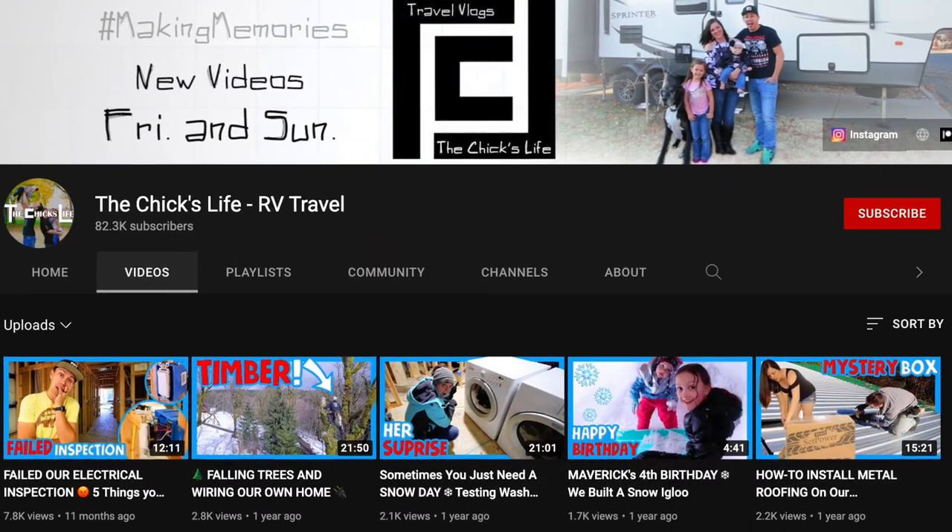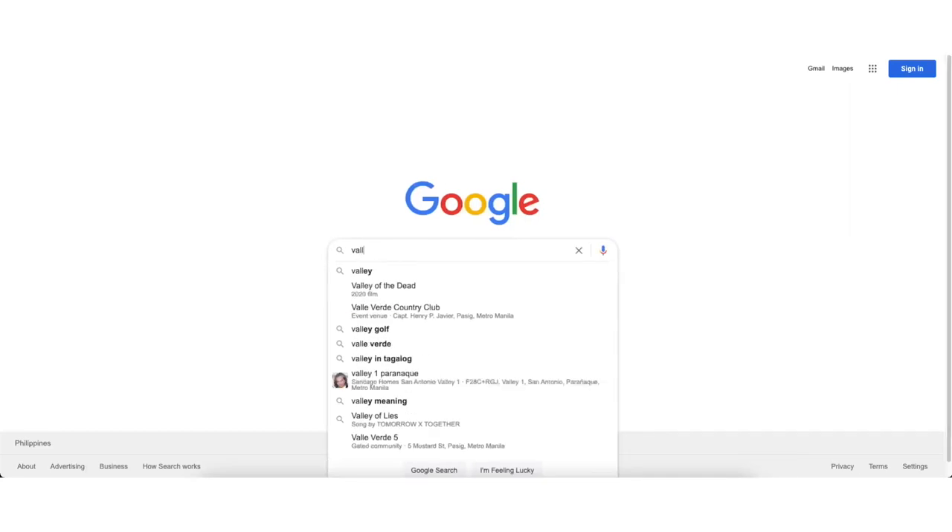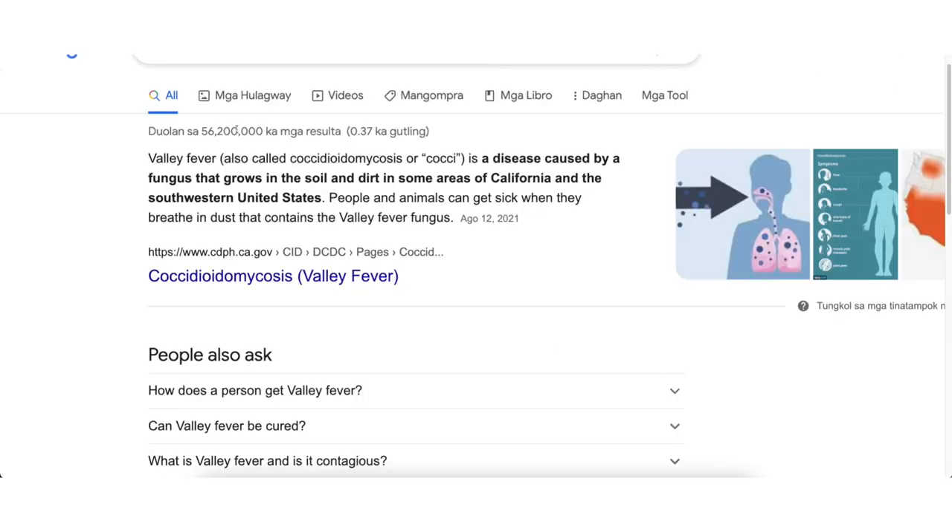I mentioned that Krista wasn't feeling well. She remembered that whenever our friends the Chicks came here, the wife got something called valley fever — and we think that's what Krista might have gotten. It's some kind of fungal infection. We're probably going to go home and rest for a little bit — click that video to continue the adventure with us. Thank you all for watching!